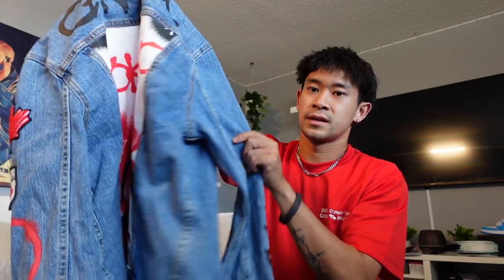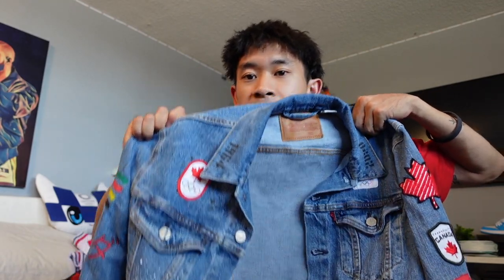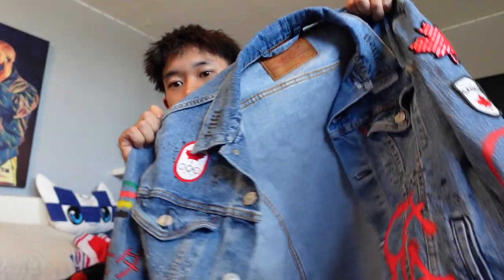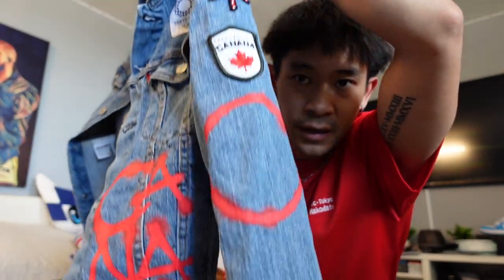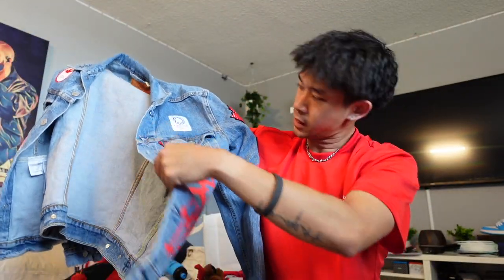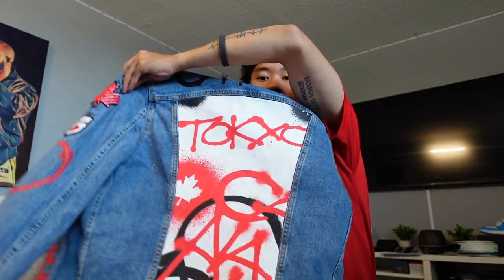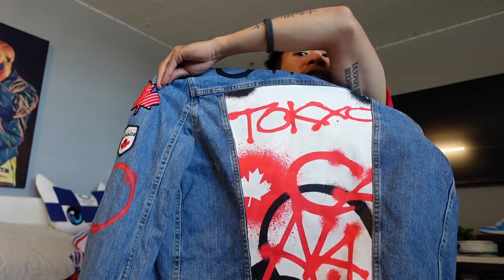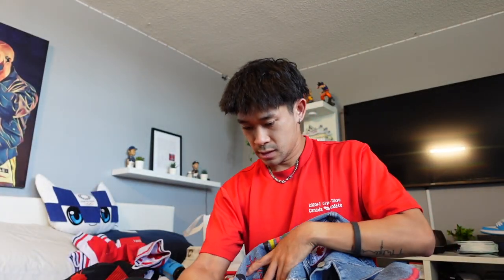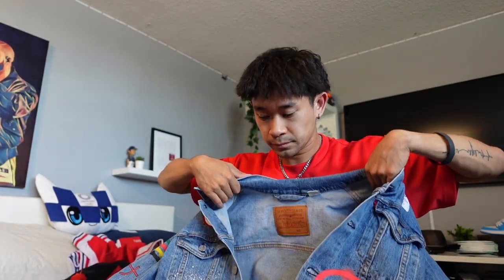Ladies and gentlemen, here it is — the infamous closing ceremonies Canadian tuxedo jacket. The denim jacket. There it is, in the flesh, just graffitied up. The back — I don't know if that says 'O Canada' — yeah, maybe. Olympic logo, maple leaf, Canada on the back on the top, graffitied Tokyo and other Canadian stuff. The other arm has some Japanese that I can't read. Canada on the arm. It's a Levi's jacket and we got to pick our size, so really nice to have custom-fitting stuff.